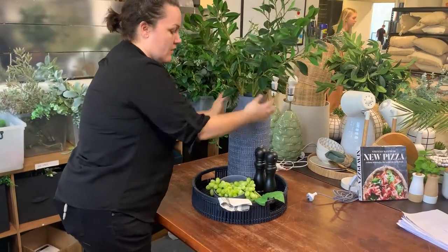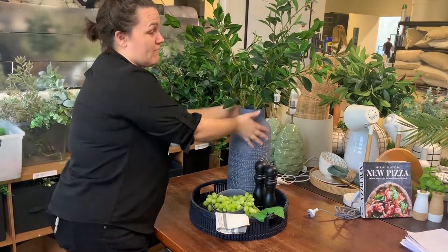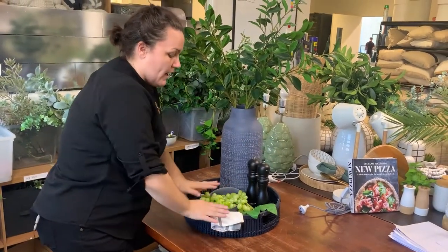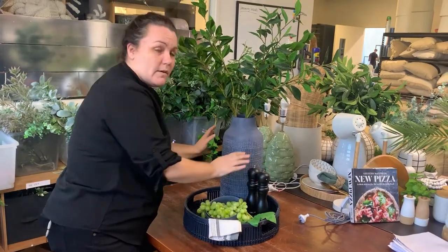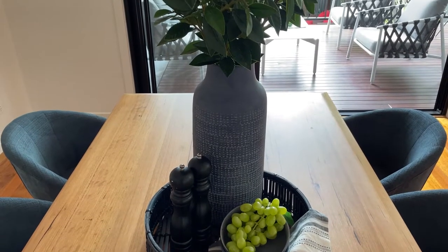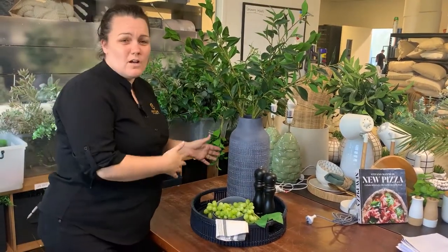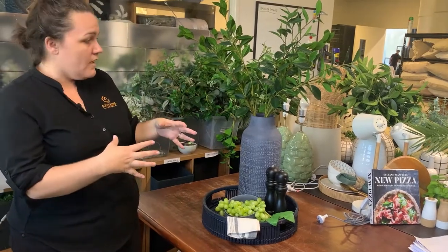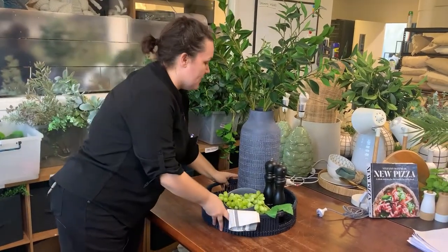So one, two, three. When I've got something really high, medium height, low height, I have texture, I have colour, and my bases all working with the colours throughout the rest of the property. This spread is perfect for a 180cm long dining table — if it was smaller I'd need to downsize my spread. So this one's perfect for a six-seater. That's my dining table done.